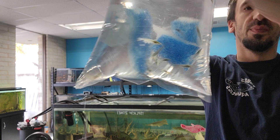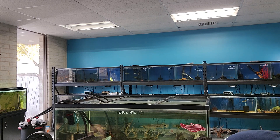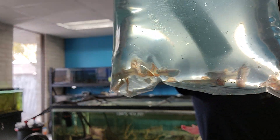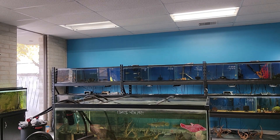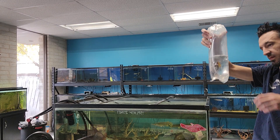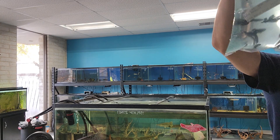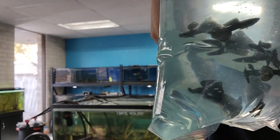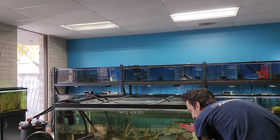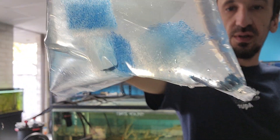Got some Amano shrimp — really good algae-eating shrimp, and they get a decent size. They're good with bettas and other stuff like that, depending on the betta. Got some blue variegated guppies, some really pretty ones in here. We got some black Moscow male guppies — these will probably not last long, they are very pretty. We got some blue shrimp, really blue, really big too.